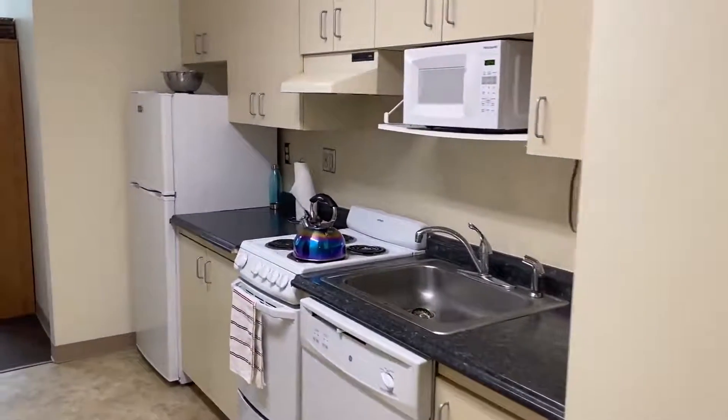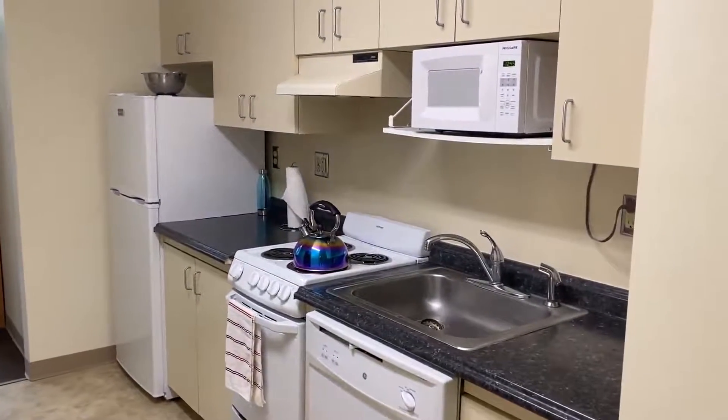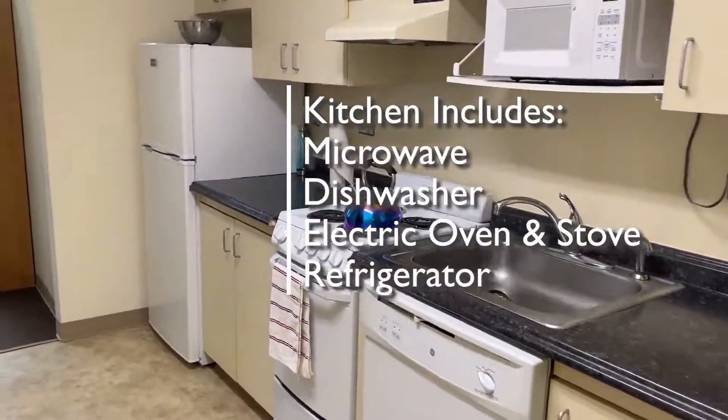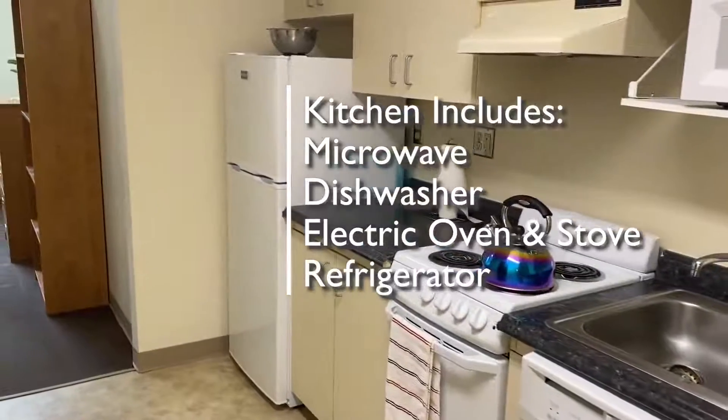As you enter, you'll see on your right your galley-style kitchen with a microwave, a dishwasher, an electric oven and stove, and a refrigerator.